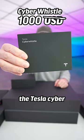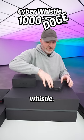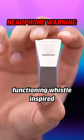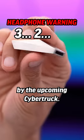Now, maybe you've heard of this one — the Tesla Cyber Whistle. This is an actual functioning whistle inspired by the upcoming Cyber Truck.